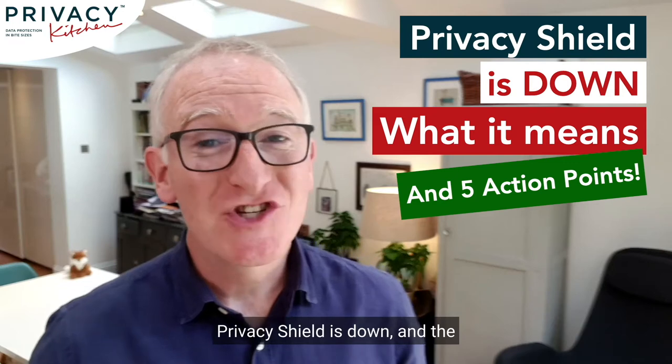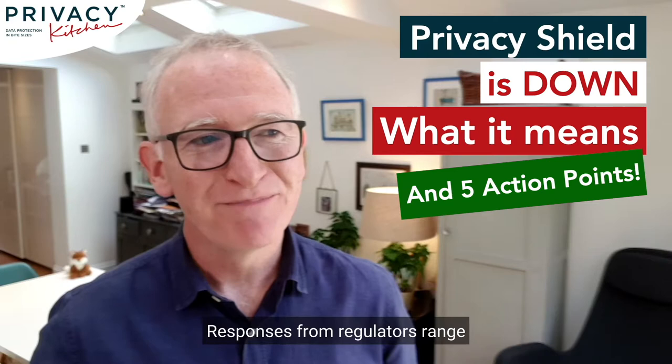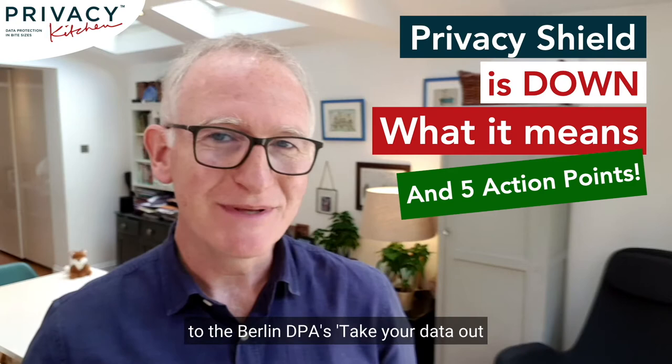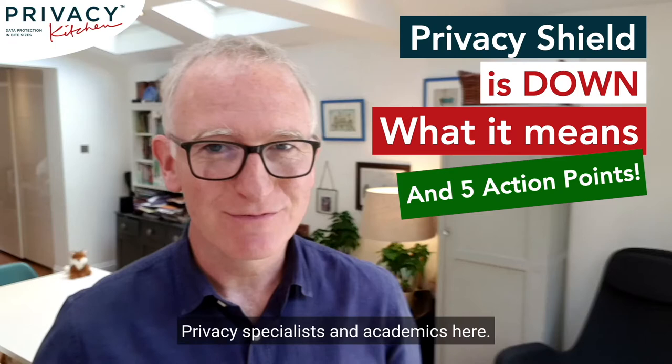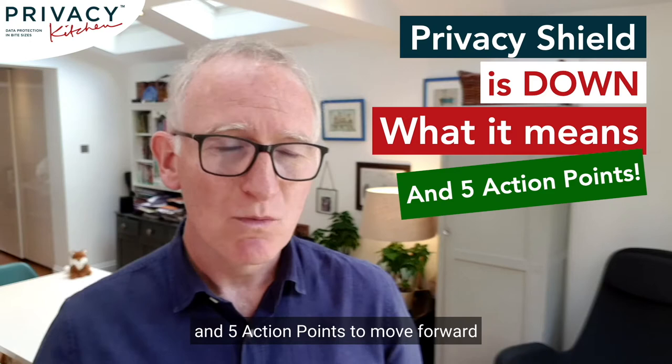Privacy Shield is down, and the highest European court has thrown major doubt on the legitimacy of the next most popular method for transfers of personal data to the US. Responses from regulators range from the UK's 'keep calm and carry on' to the Berlin DPA's 'take your data out of the US now' message. This is huge — there's lots for privacy specialists and academics here, but we're going to set out what happened and the practical impact in plain language, and stick around as we'll set out strategies and five action points to move forward while we wait for updated guidance from authorities.